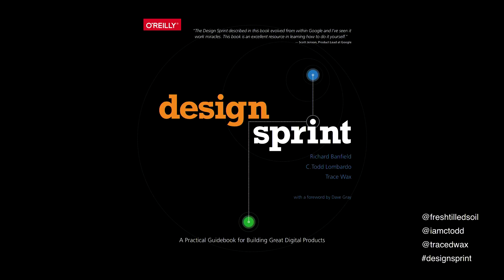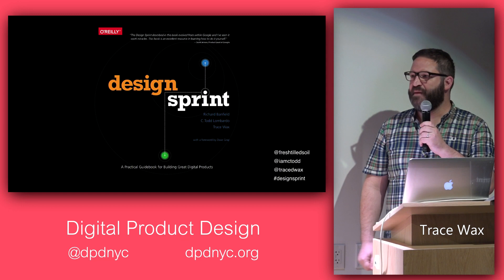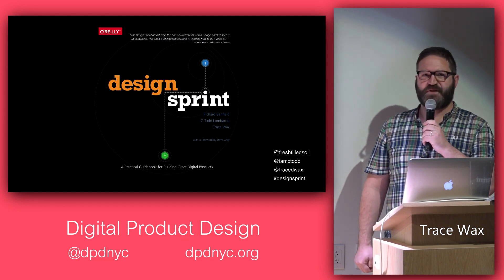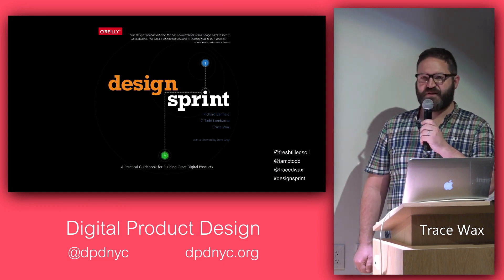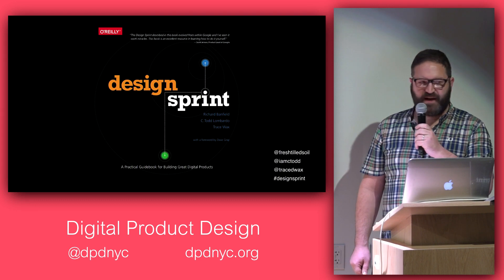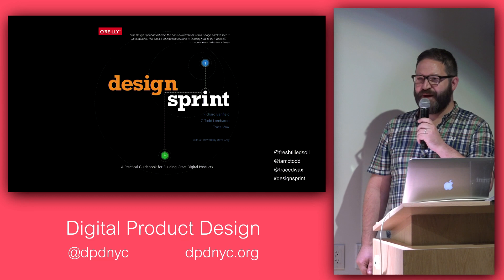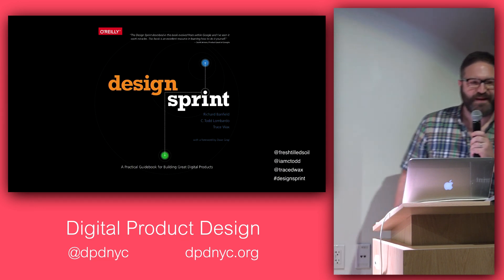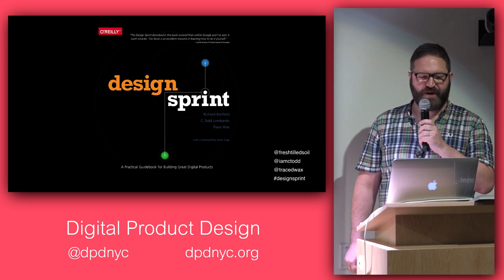About a year ago, I went to the Lean UX Unconference that Mike Gold and Trevor Owens put together — a meetup not unlike this. I ended up in a session about design sprints, talking about how to solve some problems. A guy named C. Todd Lombardo became one of my co-authors. We went out for drinks afterwards and said, 'How do you feel about co-authoring a book?' You never know what's going to happen at a meetup like this — you could end up writing books too.